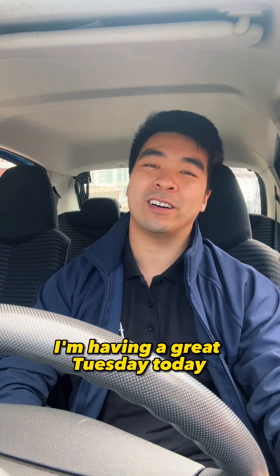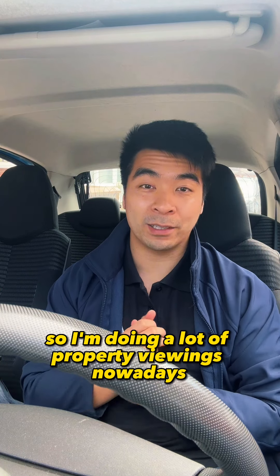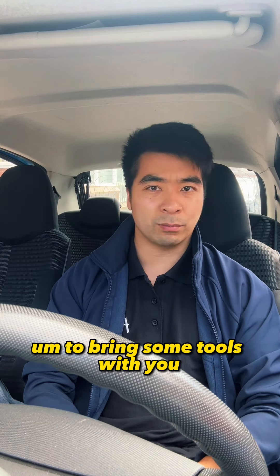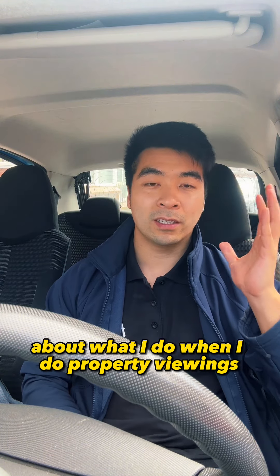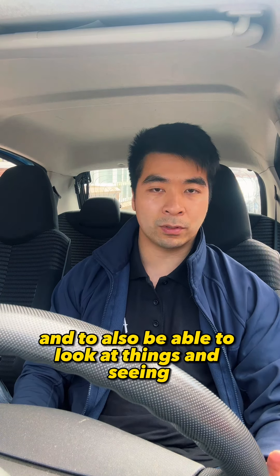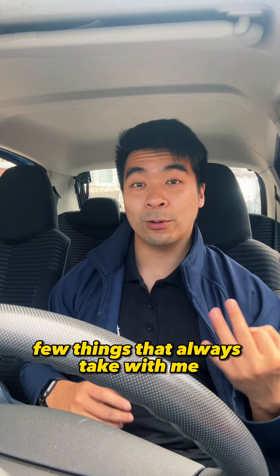Hi guys, hope everyone's well and having a great Tuesday. I'm doing a lot of property viewings nowadays, and through my experience, to get the viewings right it's very important to bring some tools with you. I just wanted to give some quick tips about what I do when I do property viewings to maximize the value of it and to be able to see what's the best offer I can make on a property. So three things that I always take with me when it comes to property viewings.